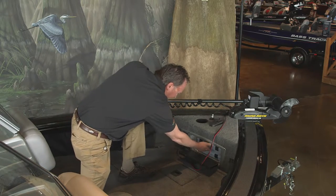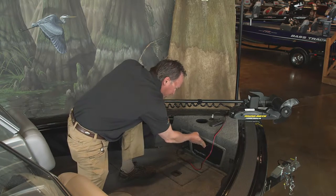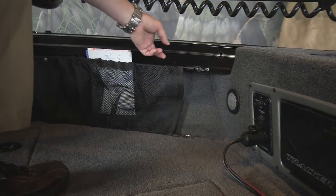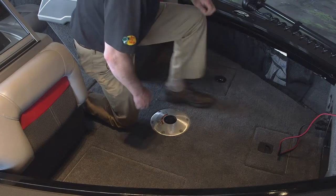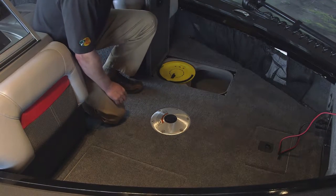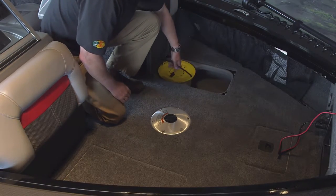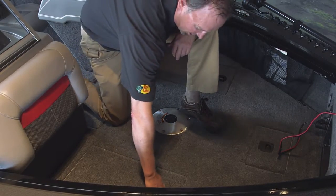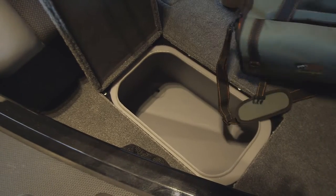Up front there are two tackle storage trays and a 12-volt receptacle. It also features our Versatrac accessory storage system. On the port side, there's a 19-gallon aerated and recirculated live well with removable bait buckets — the live well is also lighted. On the starboard side, there's a roll-molded storage area for extra gear storage.